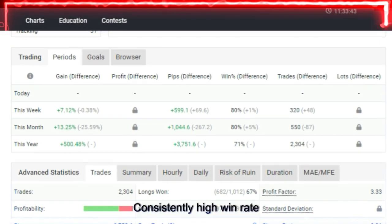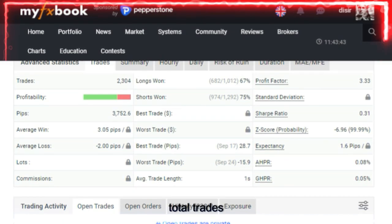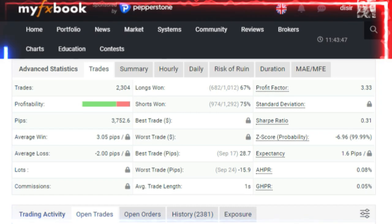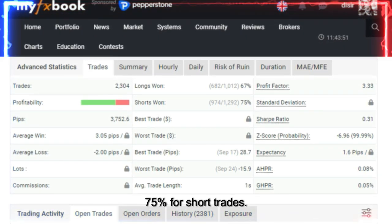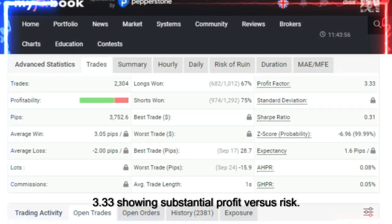Win percentage: consistently high win rate at 80% for both the week and month. Trading stats — total trades: 2,304 executed trades. Profitability: 67% win rate for long trades, 75% for short trades. Profit factor: 3.33, showing substantial profit versus risk.